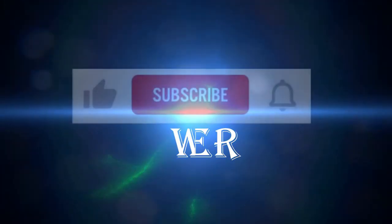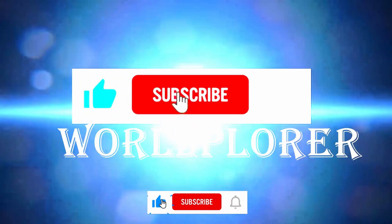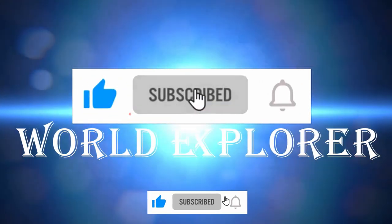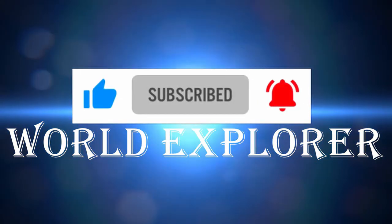Thanks for watching World Explorer. Please hit like on this video and subscribe to our channel for further useful and similar videos quickly into your YouTube notifications. Thank you.